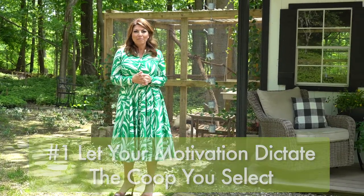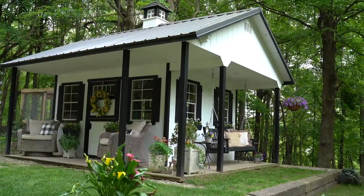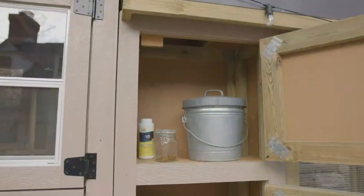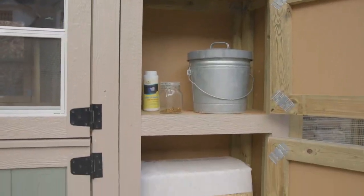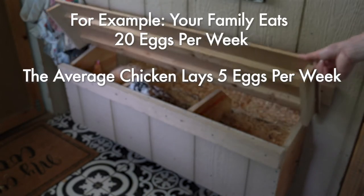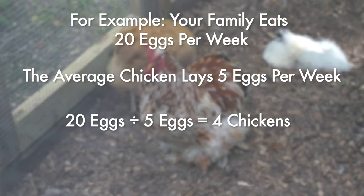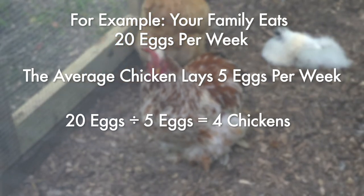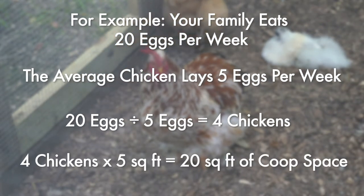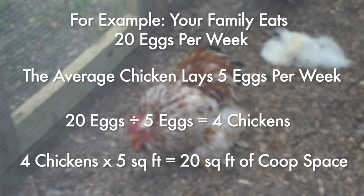What do I mean by that? First of all, if you're looking for a place to hang out with your chickens, then maybe consider getting a coop with a porch, or maybe even a coop that has storage inside. Or maybe you just really want a bunch of eggs — figure out how many eggs suits your family's needs per week and do the math from there. Once you identify how many chickens you need, multiply that by three to five square feet per chicken and now you know the size of coop you need.